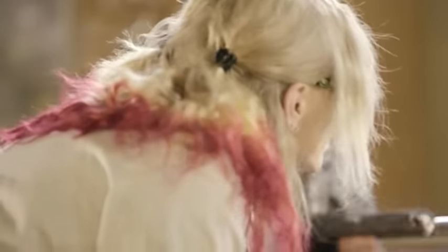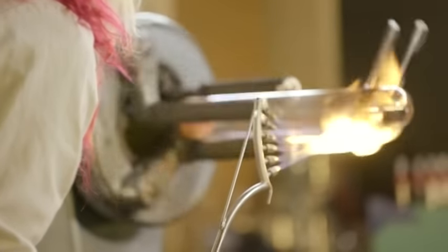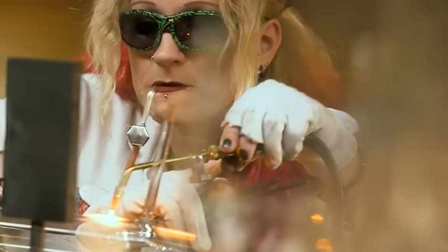My name is Gail Price and I've got the best job in the world. I've been a scientific glassblower for nearly 17 years and I'm currently working in the chemistry department at the University of Leicester.